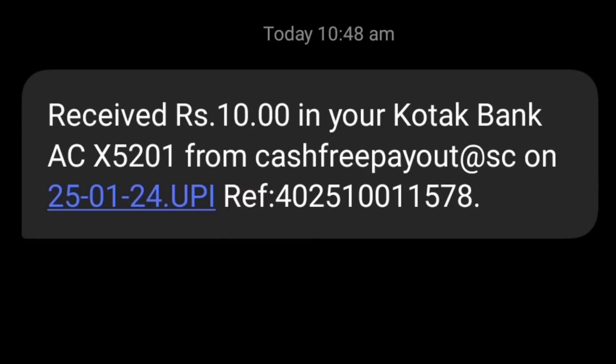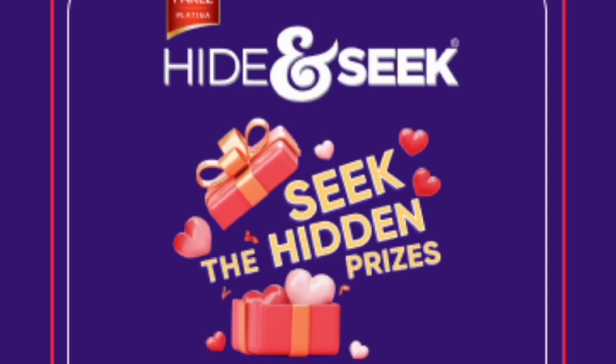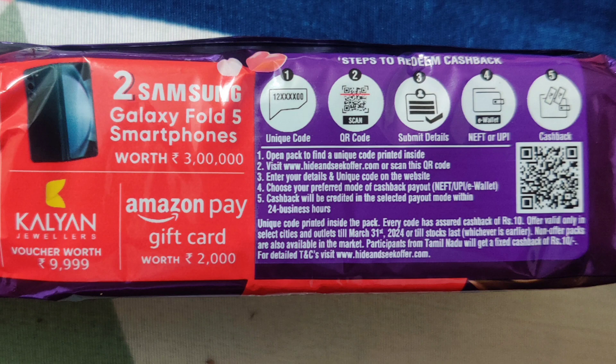Yay! I'm so happy that I got 10 rupees cash back. Did you get this cash back? Yes. It is from Hyden Sick Biscuit.